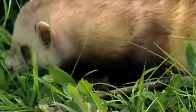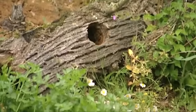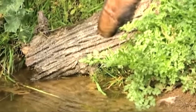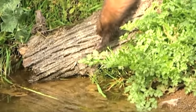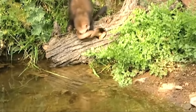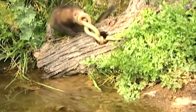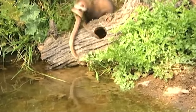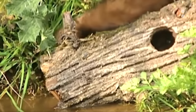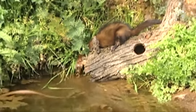Even reptiles don't frighten these little hunters. A snake climbed into a small hollow, but how can this scare away a hungry ferret? He fearlessly sticks his head inside and tries to get his lunch. The snake resists as best it can, but the ferret still pulls her out. Again, the lack of experience played a cruel joke — he doesn't have time to quickly pull the snake from the water, which she immediately took advantage of. What a pity; this dinner would have lasted him a long time.